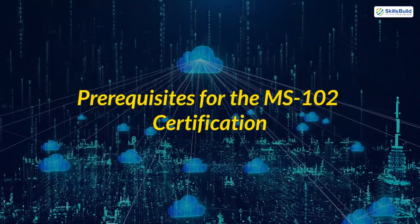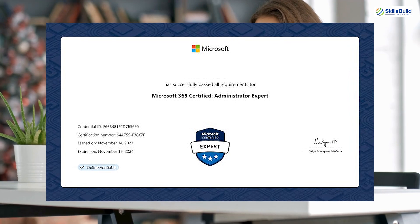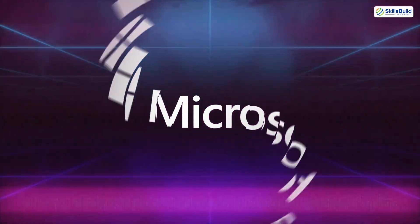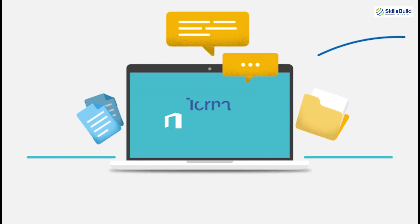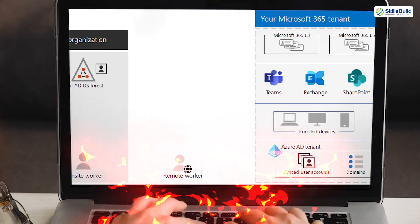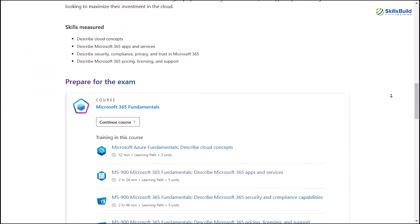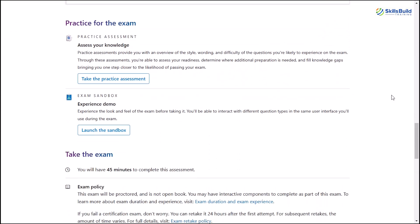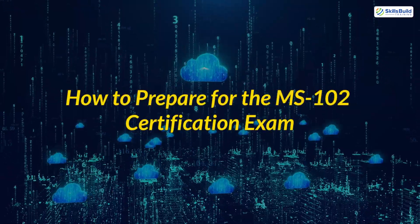Prerequisites for the MS-102 certification: While the MS-102 doesn't have strict prerequisites, Microsoft recommends that candidates have a basic understanding of Microsoft 365 workloads and services, hands-on experience managing Microsoft 365 tenant environments, and familiarity with Azure AD and security concepts. If you're new to the Microsoft ecosystem, consider starting with the MS-900 Microsoft 365 Fundamentals Certification to build a solid foundation.